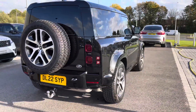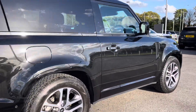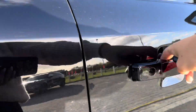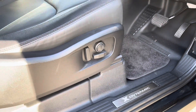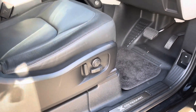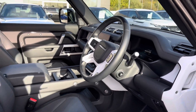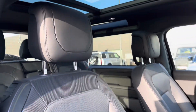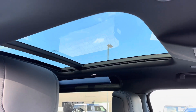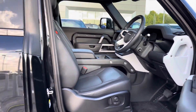Continuing round the car, you also have privacy glass and keyless entry. Going into the driver's side, you have X-Dynamic tread plates, electrically adjustable front seats, a leather steering wheel, and part leather part suede cloth seats, along with a sliding panoramic roof allowing a lot more light into the car and really brightening up your interior.